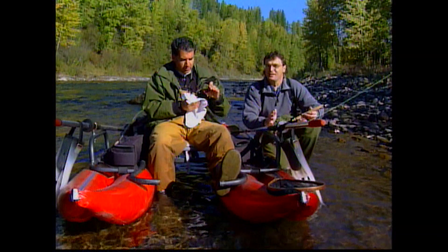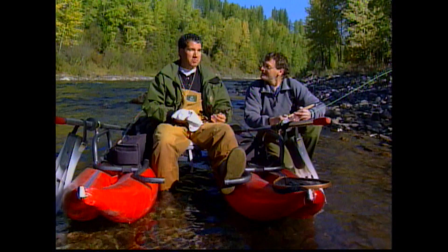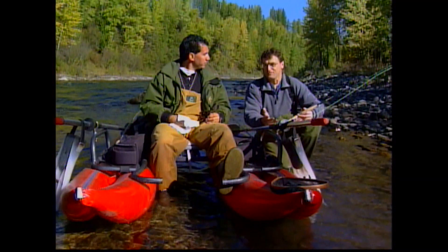More than any other river in BC, this is where people are coming to fish. It's a big destination, mainly because of the cutthroat — easy to catch and a lot of fish.